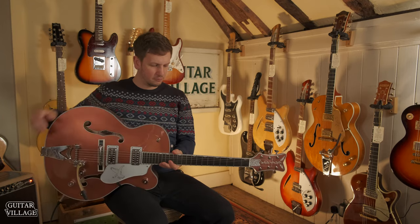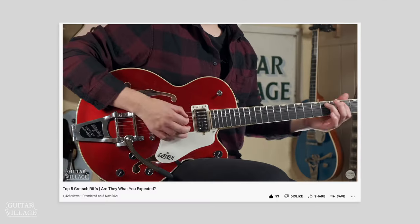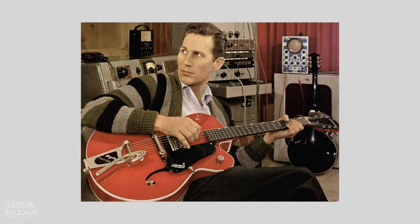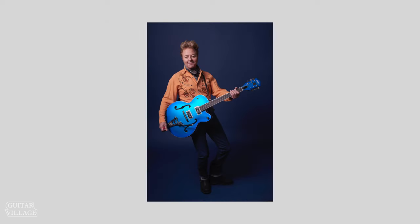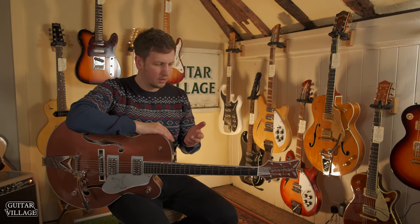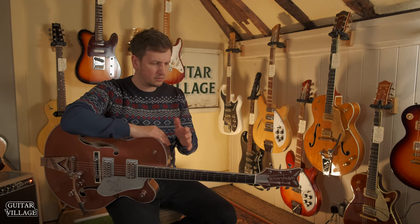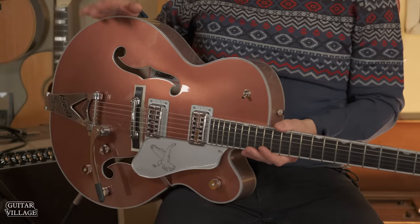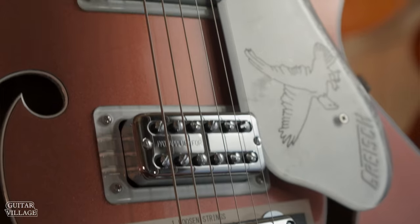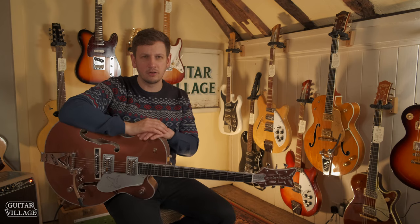Moving on, we are looking at this Gretsch Limited Edition Falcon in two-tone copper and Sahara metallic. We did a video recently about some history on Gretsch, so do check that out. Some of the players that have used Gretsches over the years include Chet Atkins, Billy Gibbons, and Brian Setzer. You get a lot of the feeling from a Gibson but something different sound-wise. It's a bigger body, and because it's hollow with lower output pickups, you get a really nice open sound. Add some Bigsby vibrato and it will really sweeten up single notes or chords.